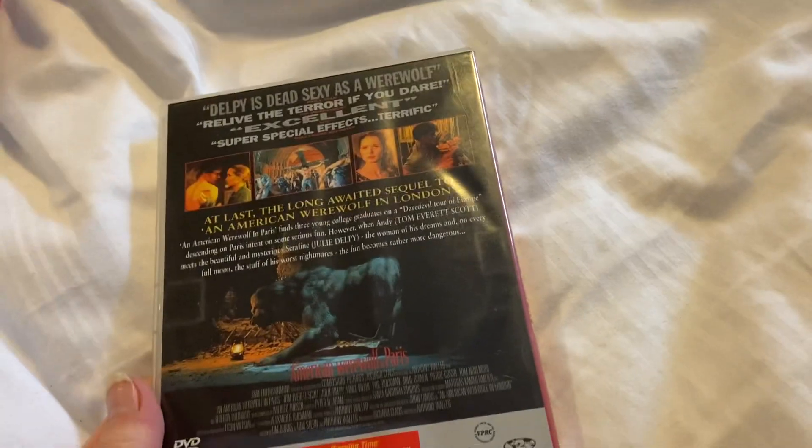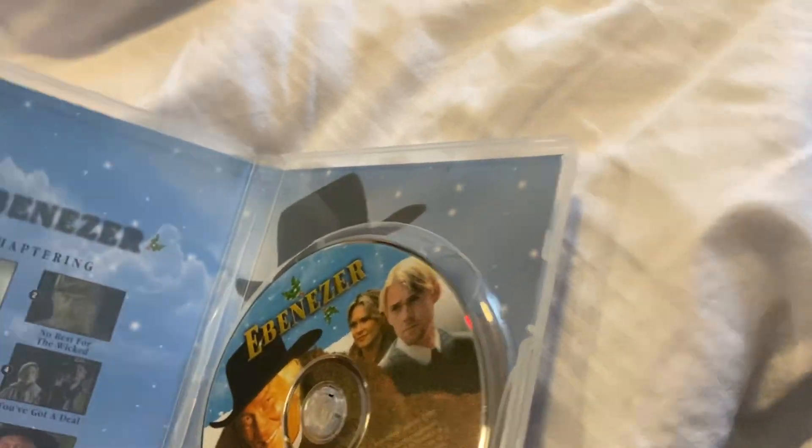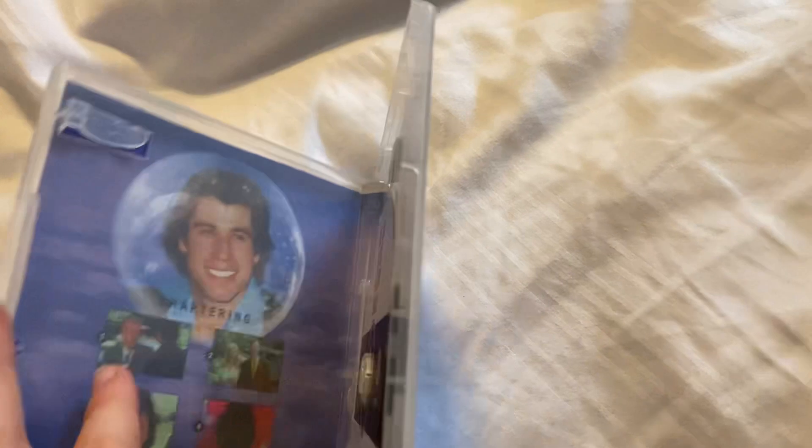Next one up is An American Werewolf in Paris, front and the back — it's a Tamington Video release; not sure when, it doesn't seem to say. These next two are both Prism Leisure releases. First one is Ebenezer, front and the back, this one's from 2001. And The Boy in the Plastic Bubble, front and the back — this one's also from 2001.